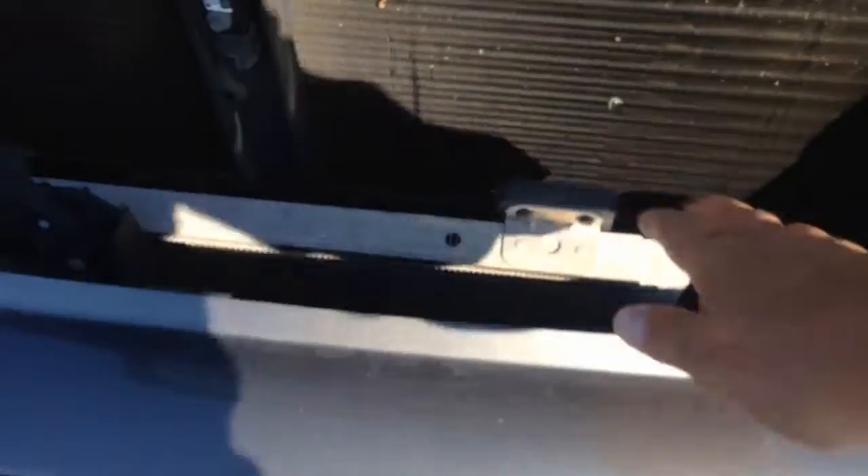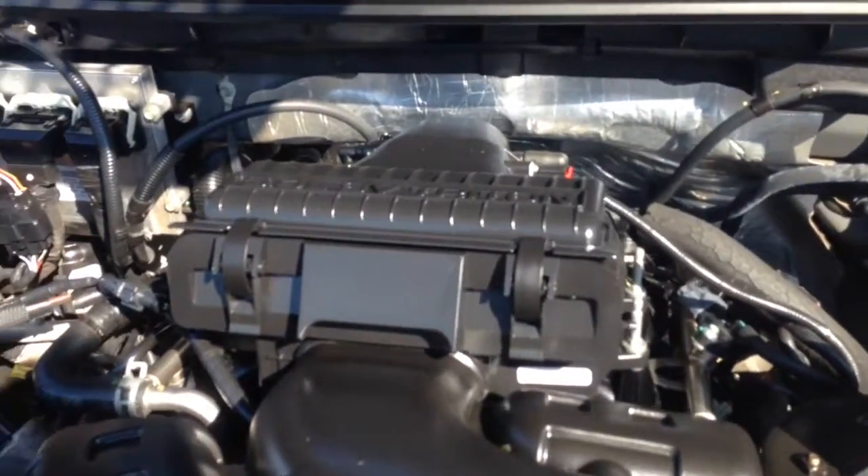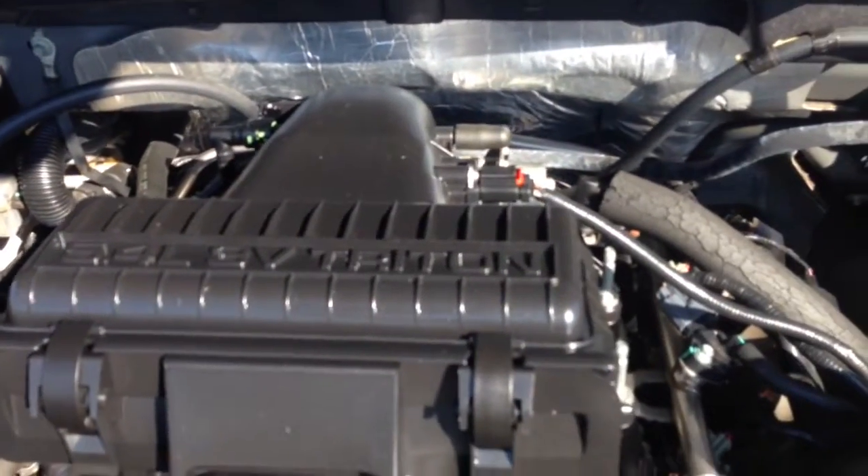Greg Laster again here at LaGrange Toyota. Going to give you a quick preview under the hood of this 2007 Ford F-150. As you can see, it does have a transmission cooler in it. It is a Triton 5.4 liter V8.